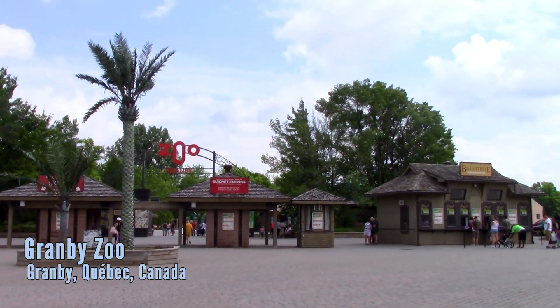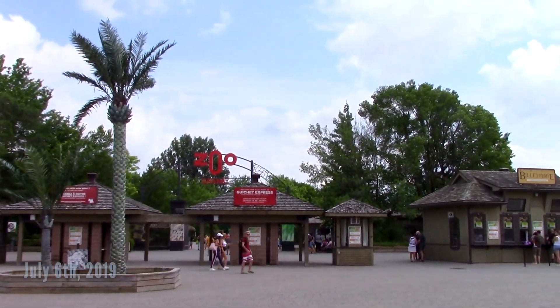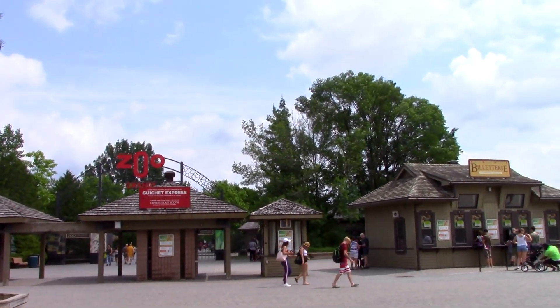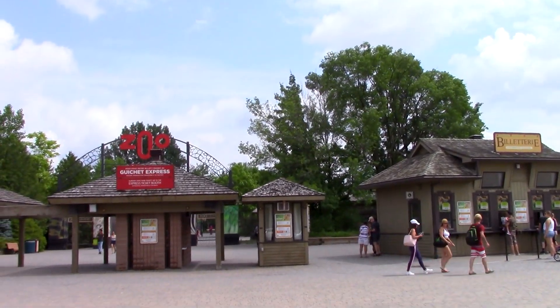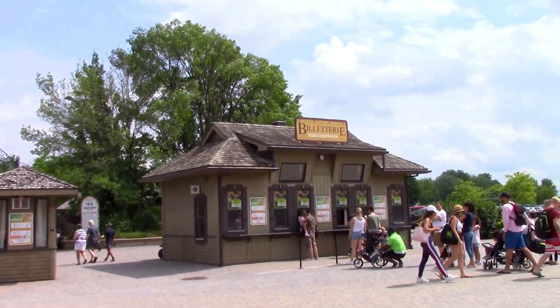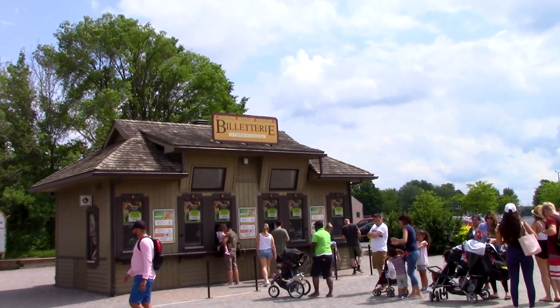Good afternoon, Coaster Spotters. This is Alex. It is July 6th and we're at Zoo Granby, about an hour east of La Ronde in Montreal. They have a roller coaster here, so that's the main reason we're here. But we do need to pay for full admission for the zoo, so we are going to take a look at all the animals. I'm not going to give a really in-depth tour, but we'll show you things we find interesting, and of course we'll show you the amusement park section.